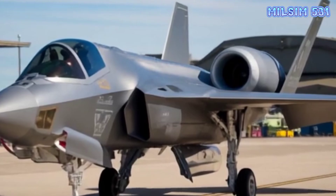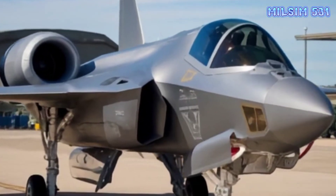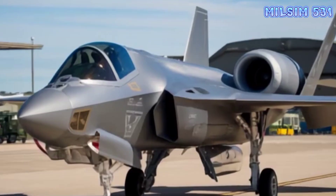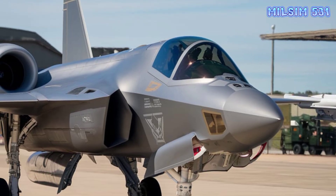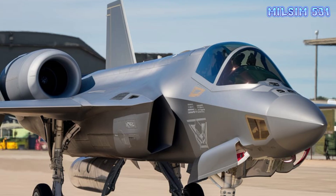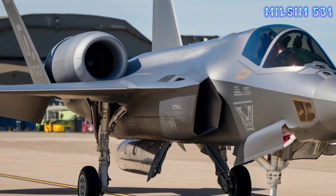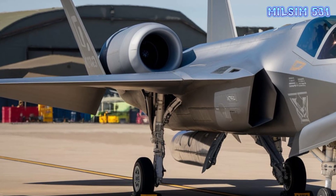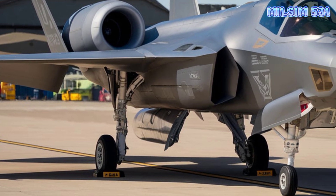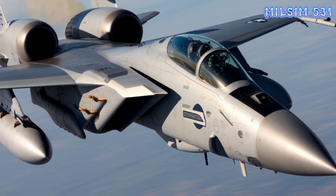Top Speed: Mach 2.34, over 1,544 miles per hour, 2,485 kilometers per hour. Range: 1,600 miles, 2,575 kilometers. Weapons: AIM-54 Phoenix long-range air-to-air missiles, AIM-7 Sparrow and AIM-9 Sidewinder missiles, and the M61 Vulcan 20mm cannon.